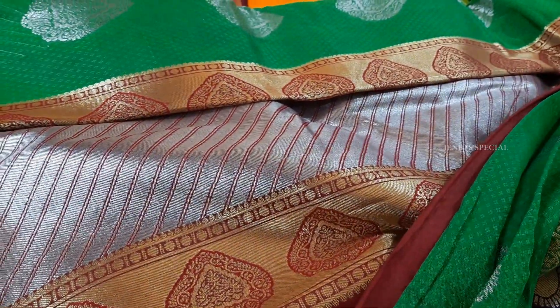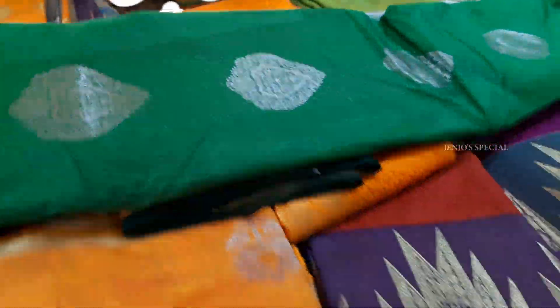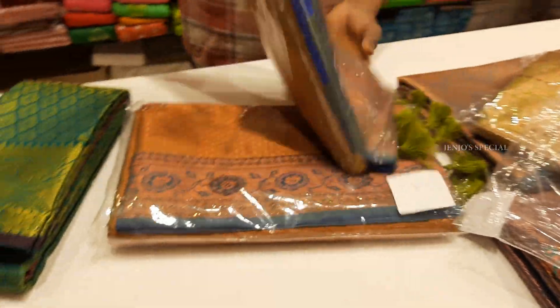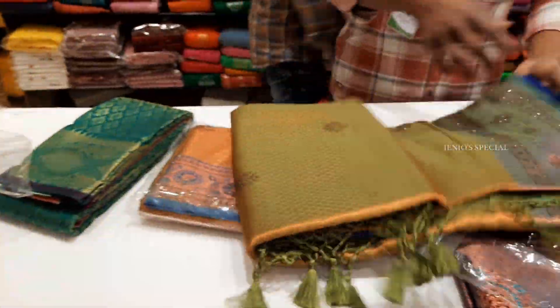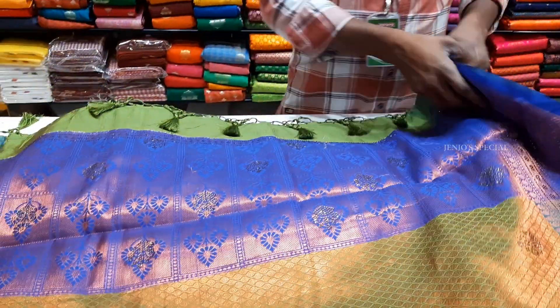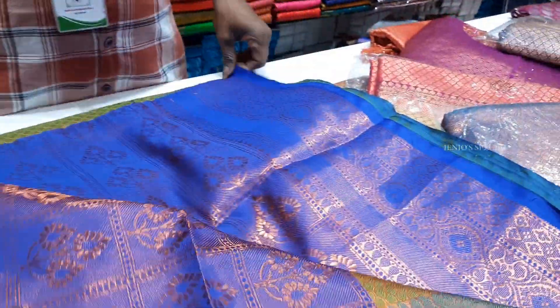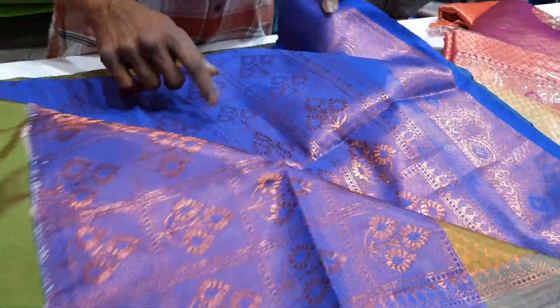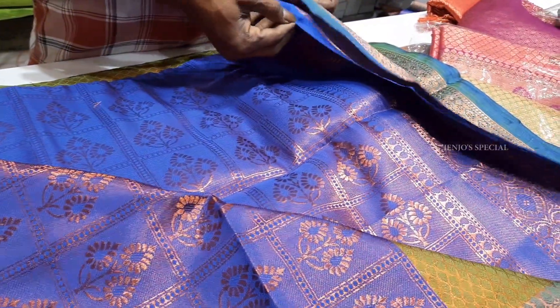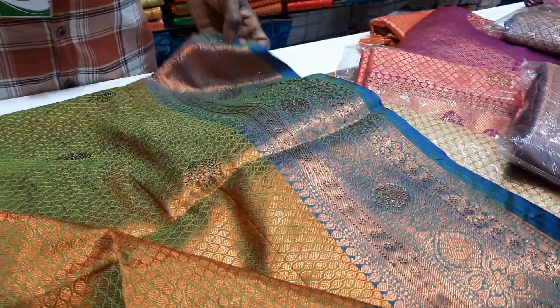This has a plain brown blouse and it is very attractive. Next we will see another South Silk Sari with black zari work. This has a white zari work, brown color, and yellow combination — it is a double shade. This is a white color with a purple design and yellow color. We have a nice color design with a black blouse.